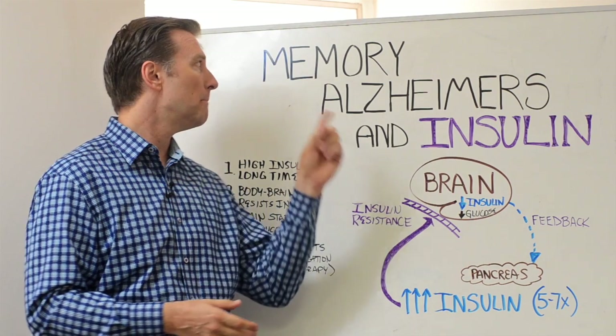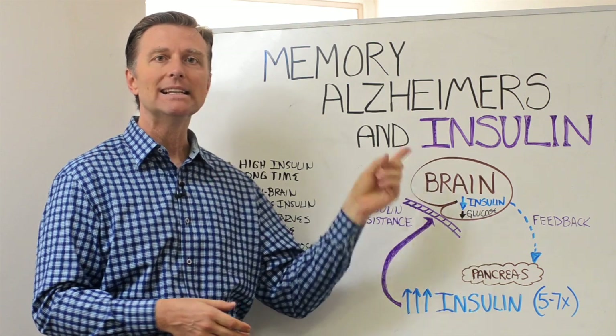Hey guys, it's Dr. Berg here. In this video, we're going to talk about memory, Alzheimer's, and the insulin connection.